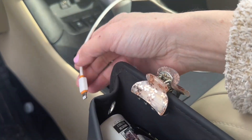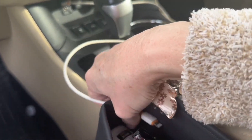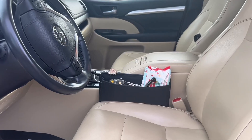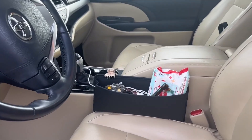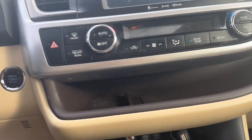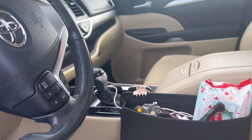Wow, it really held all of my stuff! On either side it does have a little hole with a grommet to slide your charger cord right through to keep it organized. I am super impressed with how much it holds — look how good my dash looks! Thank you Bold Route for this gift. Now my car is all organized.